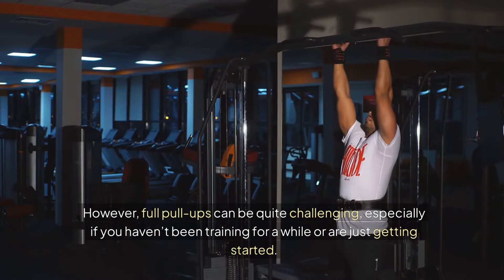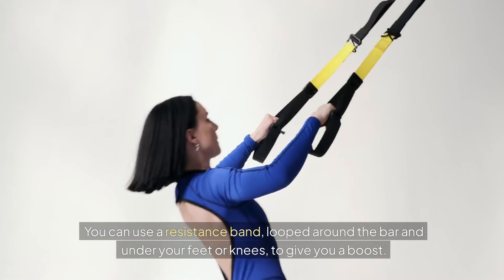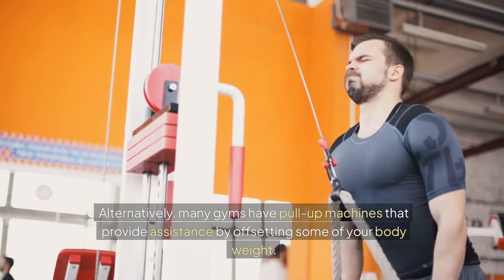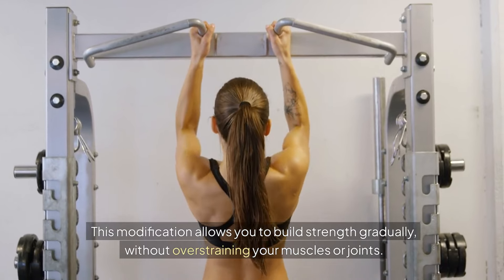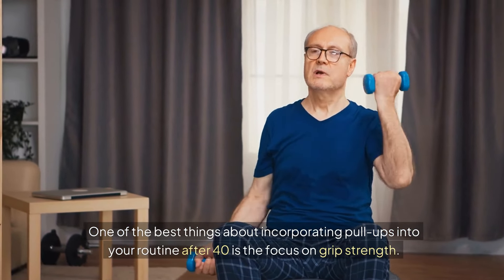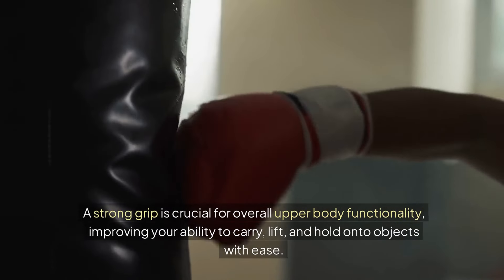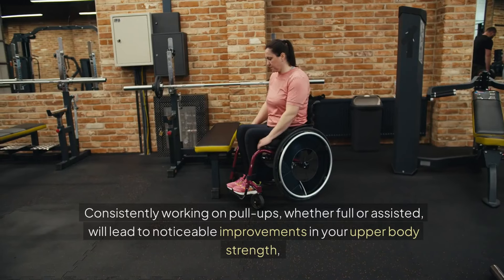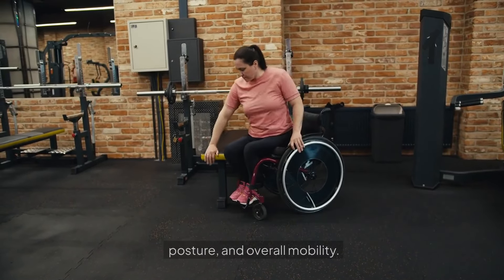However, full pull-ups can be quite challenging, especially if you haven't been training for a while or are just getting started. That's where assisted pull-ups come in. You can use a resistance band looped around the bar and under your feet or knees to give you a boost. Alternatively, many gyms have pull-up machines that provide assistance by offsetting some of your body weight. This modification allows you to build strength gradually without overstraining your muscles or joints. One of the best things about incorporating pull-ups into your routine after 40 is the focus on grip strength. Grip strength tends to decline with age, but exercises like pull-ups can help combat this. Consistently working on pull-ups, whether full or assisted, will lead to noticeable improvements in your upper body strength, posture, and overall mobility.